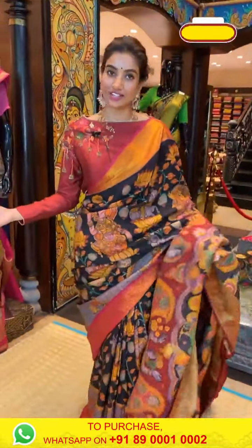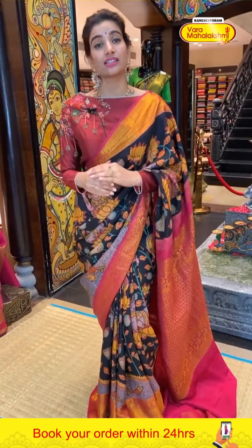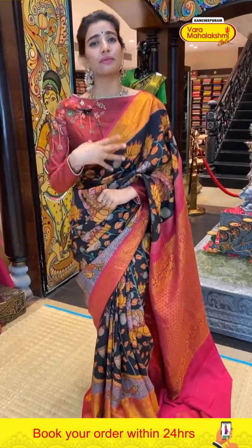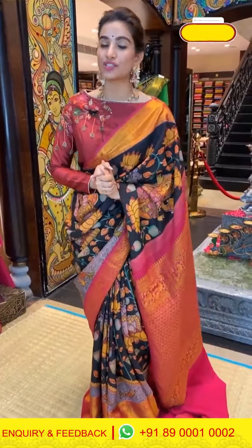Our number is 89000 10002. You can also choose your favorite collection for a video call — I'm showing the pen kalamkari collection, and this offer is available for 24 hours only. But many other collections are available to view through video call. Any queries, just dial our number — customer care is always there to help you out.